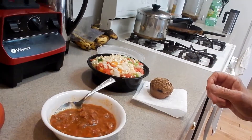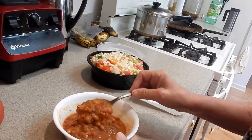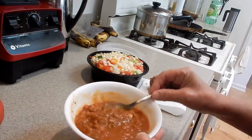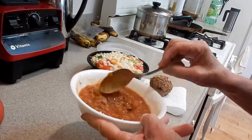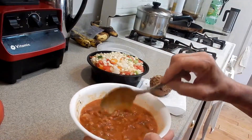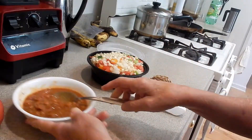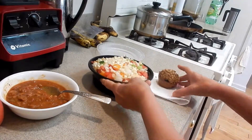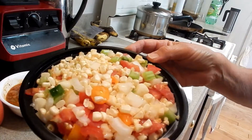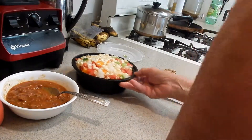Okay guys, here's my lunch. Yesterday I had a burrito bowl, so I made some beans for it and I have some left over, so I'm going to finish this up today. These are really good — I made these out of pinto beans. I have the video up so you can check that out. And then I made my corn salsa.